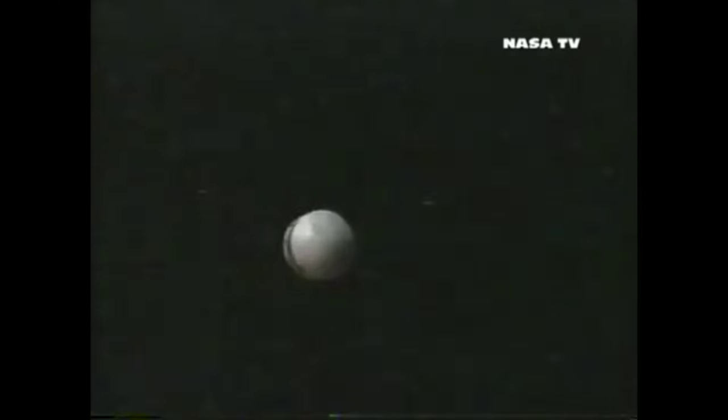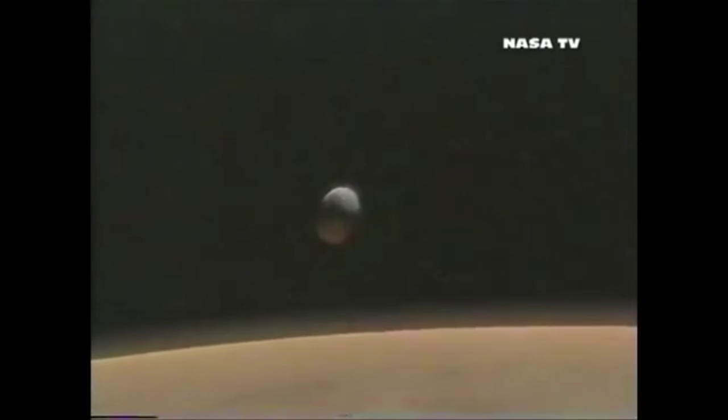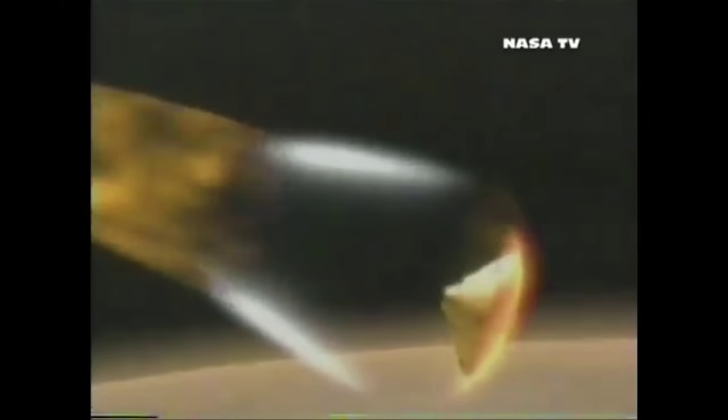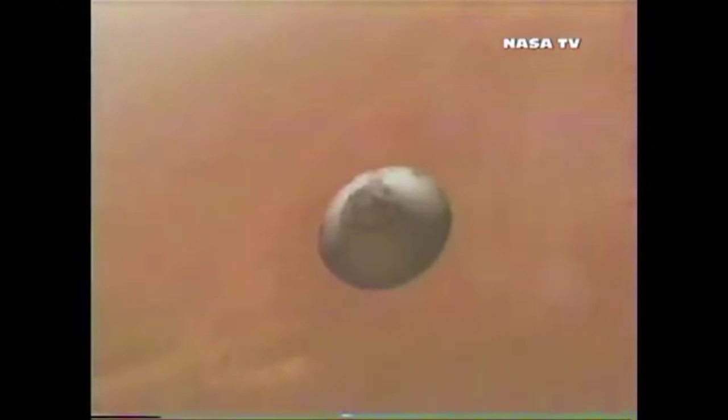It's tough to get to Mars, and in Opportunity's case it took seven months. Opportunity reached Mars on January 25, 2004. Here is a NASA animation of the arrival event, and I'll also run video of the actual events occurring in mission control juxtaposed with the events on Mars. There was a multi-minute delay between Mars and Earth, but I have eliminated that delay for the sake of this video.